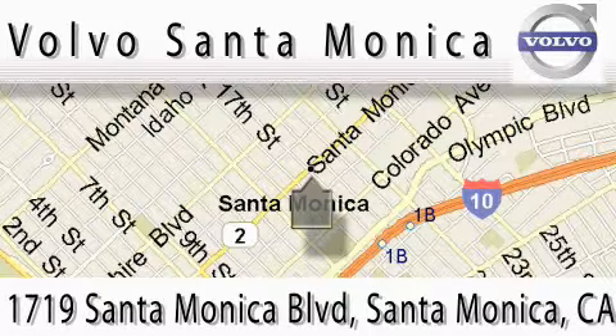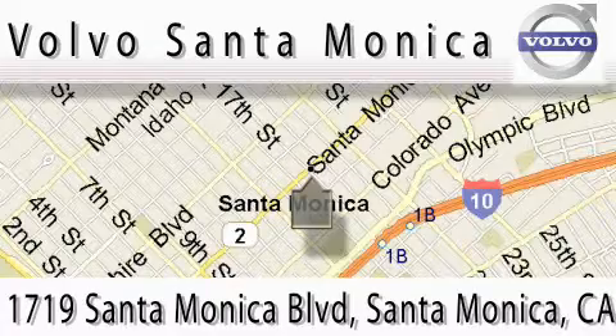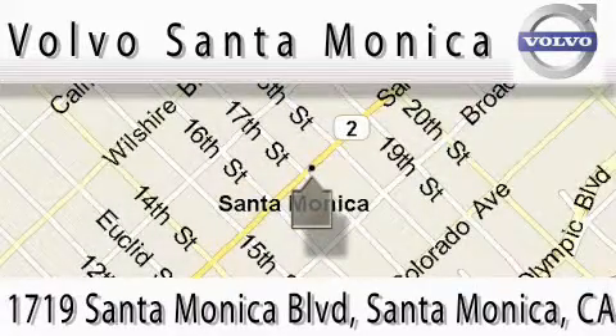For more information, please call us at 310-264-4943 or stop on by. We are conveniently located at the heart of Santa Monica, at the corner of Santa Monica and 18th Street.